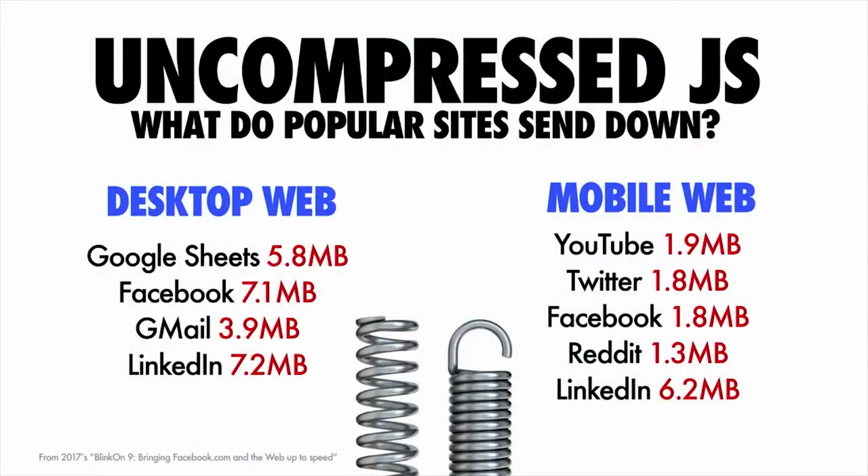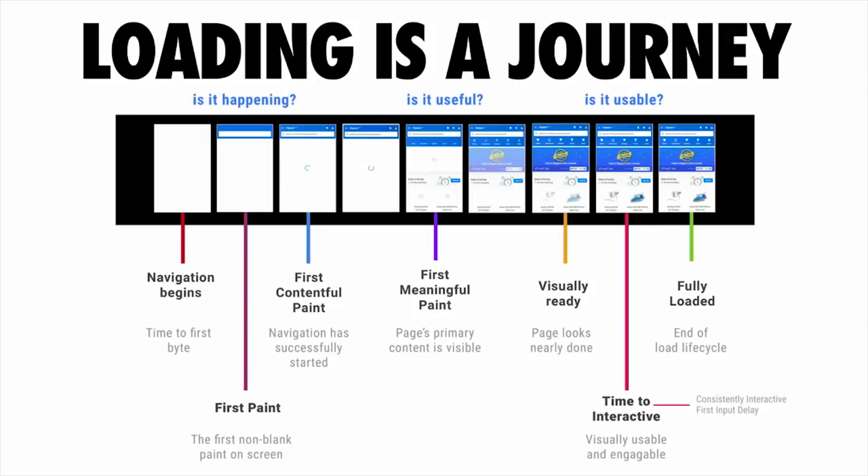The impact this can have on loading a web page involves some weird and wonderful quirks. We look at loading a web page as a journey — a film strip with three key moments: is it happening, is it useful, and is it usable? 'Is it happening' is when you're able to deliver some painted content to the screen. 'Is it useful' is when you've painted contentful text or something that allows the user to derive value. 'Is it usable' is when a user can actually start tapping around the experience.